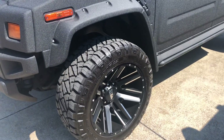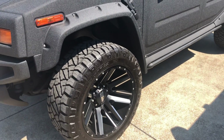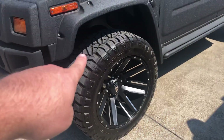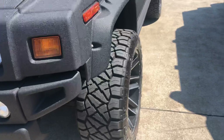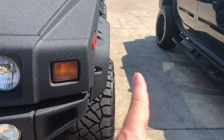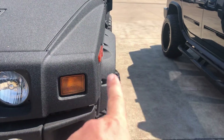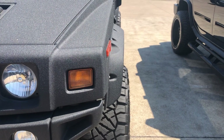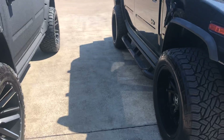They're all going to be the same size — they're 22 by 12s with a negative 44 offset — and then they have the 35-inch tires. The negative 44 offset means that it sits out wider than the body of the vehicle. Now with the fender flares, these got the wide fender flares, they don't sit out as far because of those fender flares.